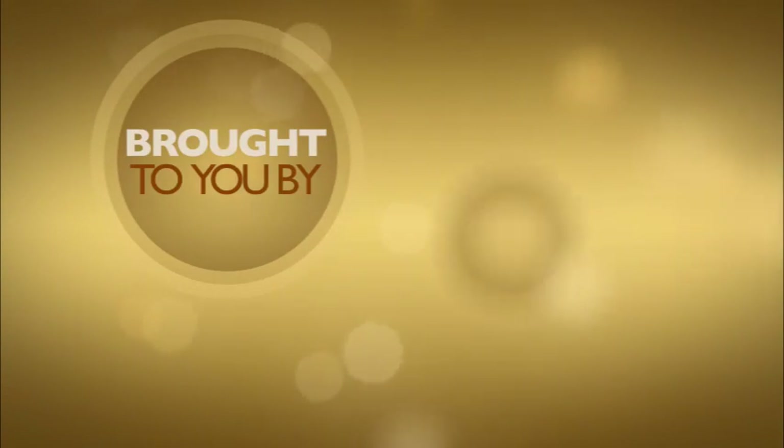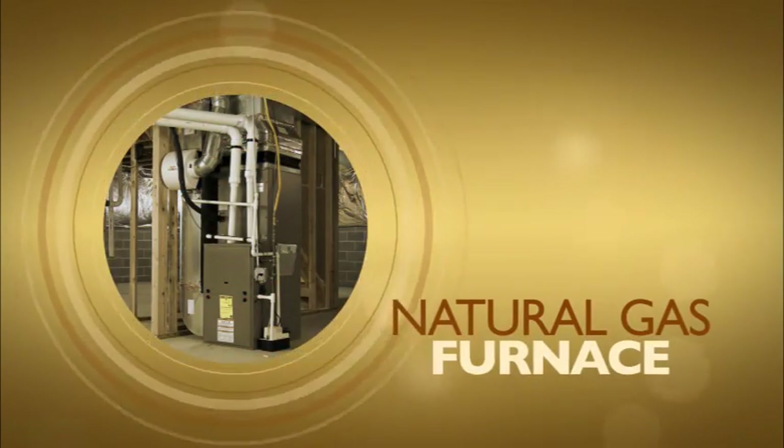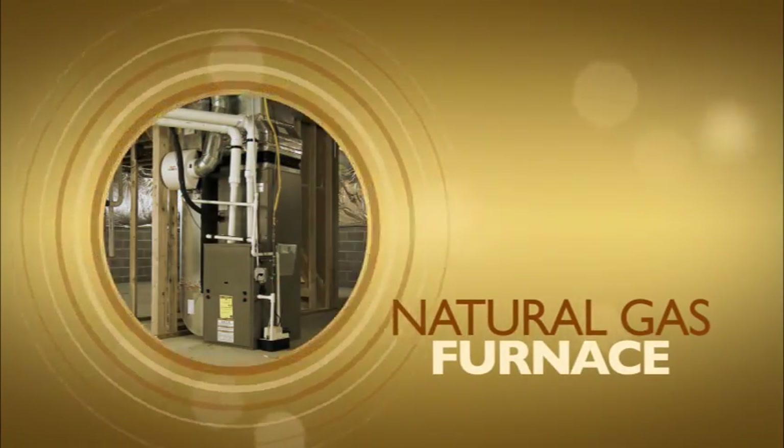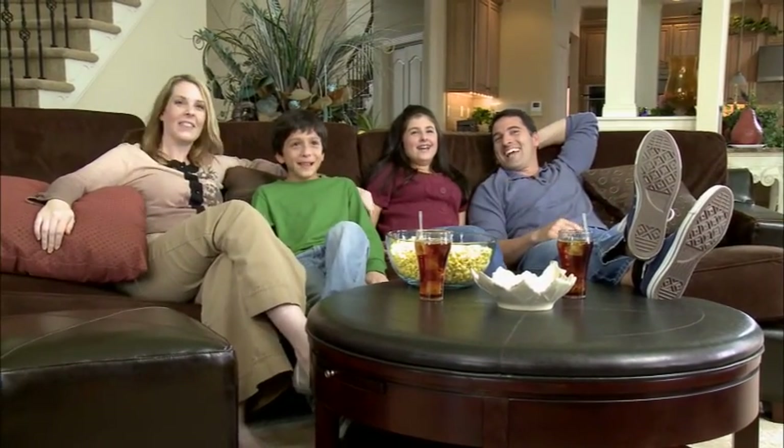This informative video is brought to you by UGI. Regardless of how you heat your home, why not consider updating your heater with a natural gas system built to achieve a much higher efficiency rating? Your old system is just wasting heat and money.